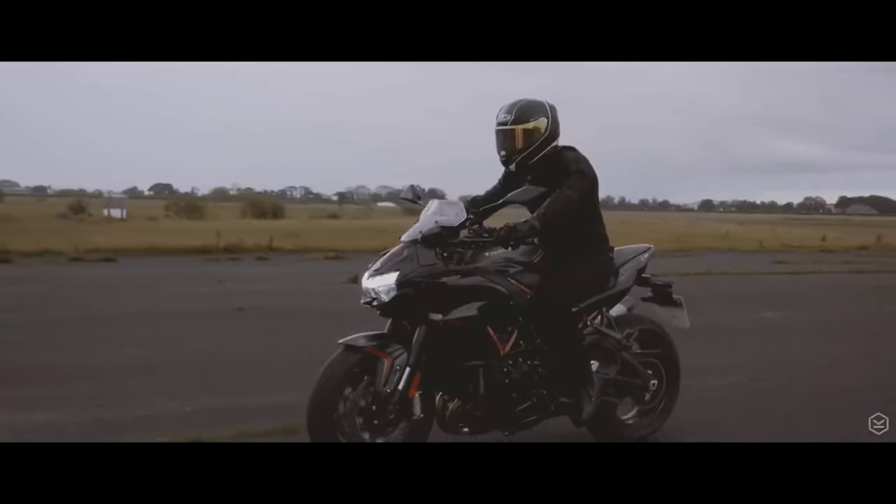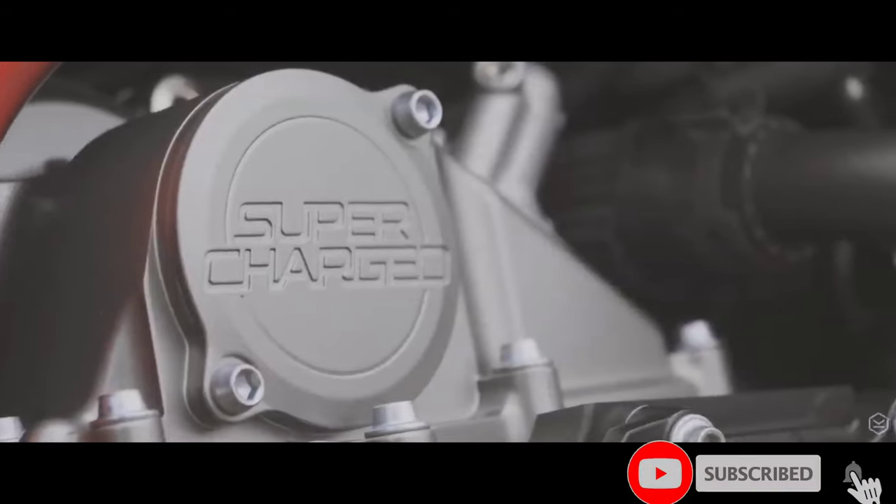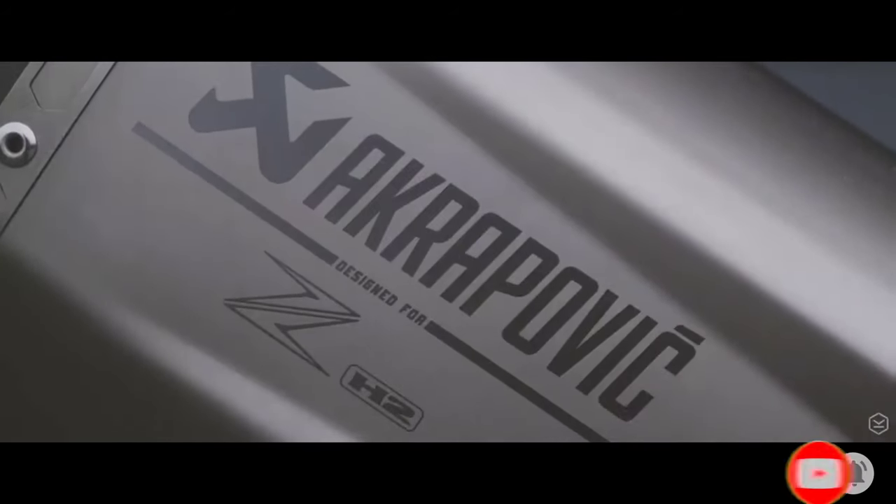This is not an exact motorcycle review, and thanks to those for providing the video content. Hi guys, today we are going to see some stunning details about the Kawasaki ZH2.